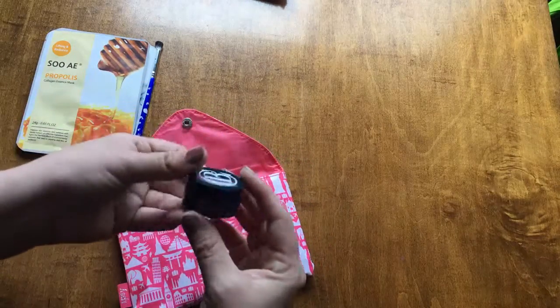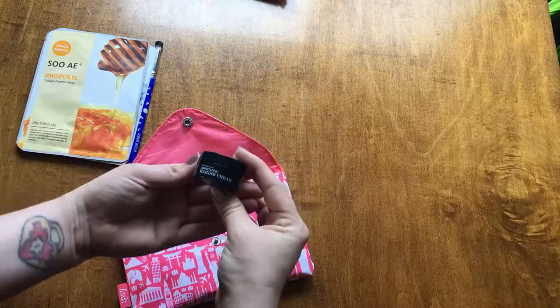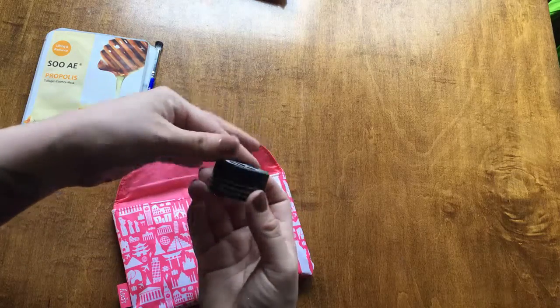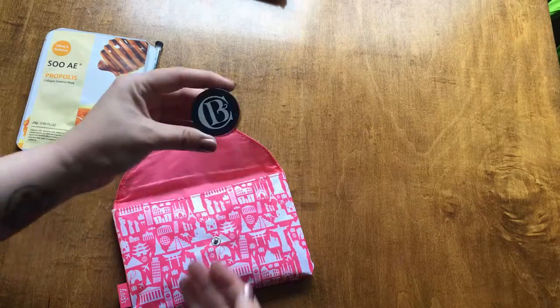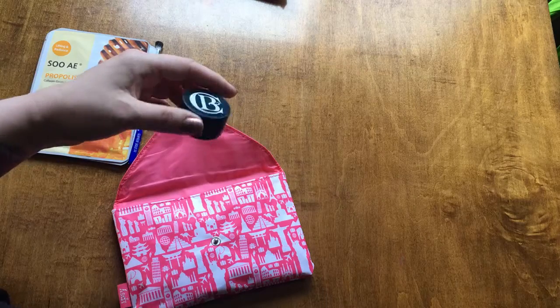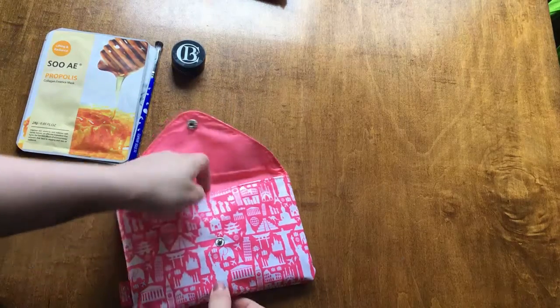Alright so then we have Clark Botanicals soothing marine cream. I don't know how I feel about this. I'll have to look at the ingredients maybe online because the writing underneath is super small, and my skin is super sensitive so I don't know if I'll be able to use that.